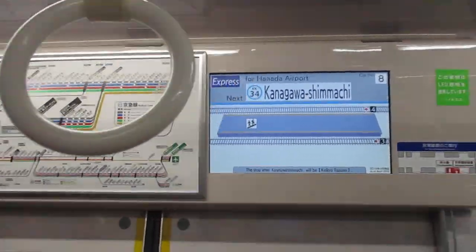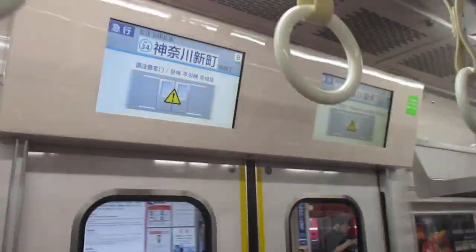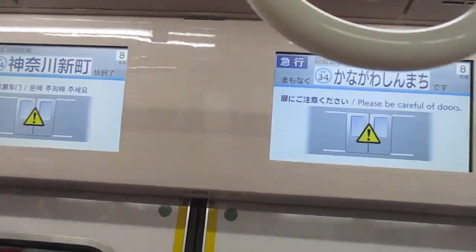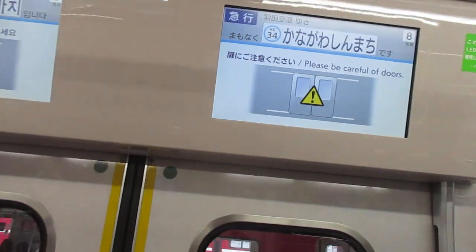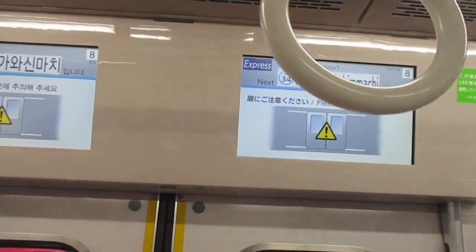We will arrive at Kanagawa Shiomachi, station K-34. The next stop after Kanagawa Shiomachi will be KQ Tsurumi. The doors on the left side will open.